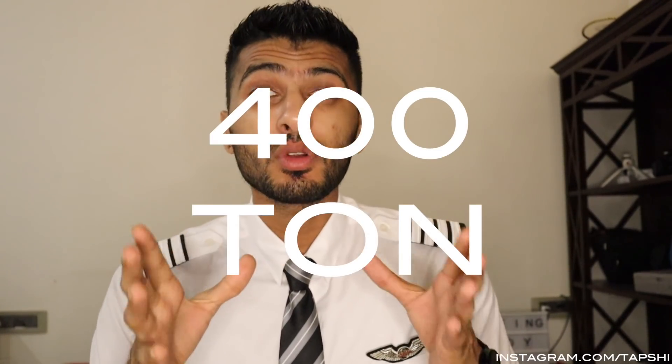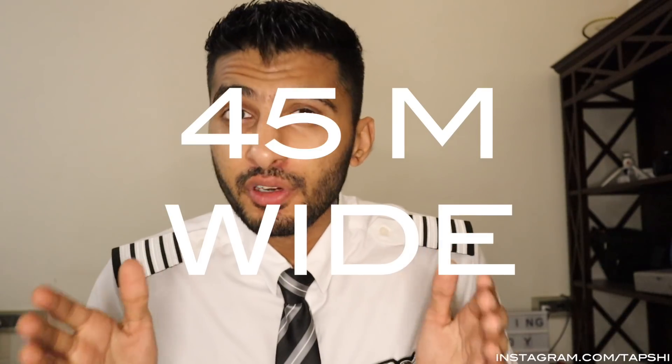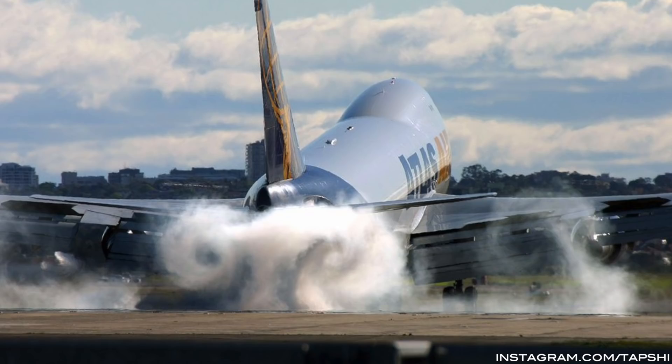Imagine visibility conditions so bad that you can't even see your own feet, and I tell you that you have to land a 400-tonne airplane traveling at over 250 kilometers an hour exactly on the centerline of a 45-meter wide runway and make it a smooth landing. Yes, ladies and gentlemen, that is very much possible. This is Tapesh Kumar and this is Cockpit Stories episode 2.